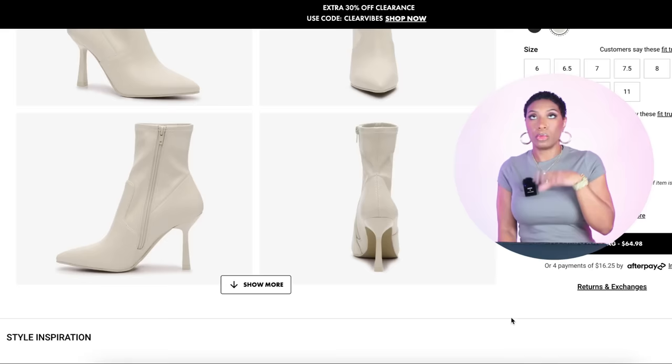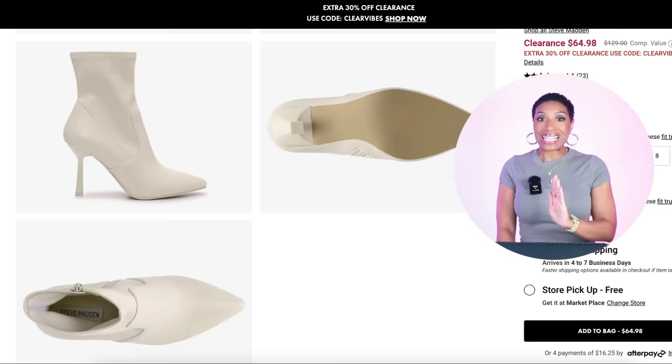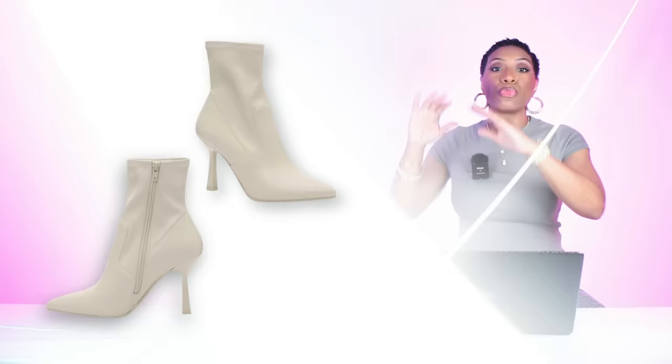Your daddy Steve Madden has a pair over at DSW — these are $65 and they're called the Ellen Bootie. It's a full-on pointy-toe bootie in white, going to work with our pants and definitely give us the vibe of the inspiration photograph. It comes in sizes 6 to 11. So we've duped our look — we have our leather top, our high-waisted pants, our standout geometric black and white bag, and our white booties.